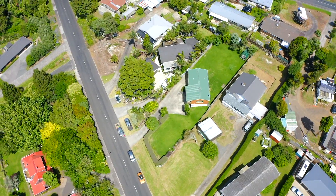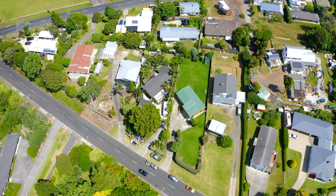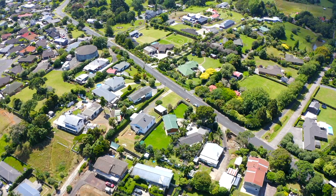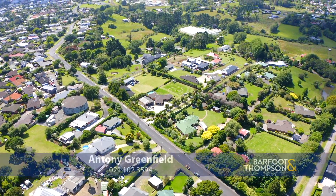This charming family home is within walking distance of amenities like cafes, gyms, the library, churches, the main shopping street and the Cosmopolitan Club. Then of course there's the preschools, Waiuku Primary School and Waiuku College.